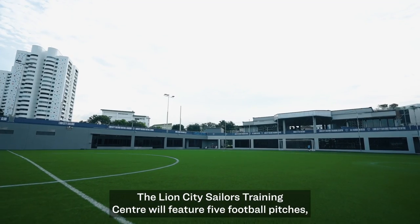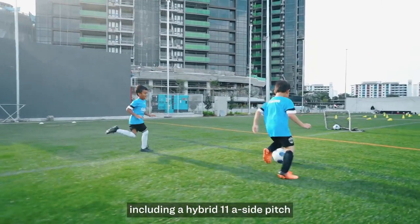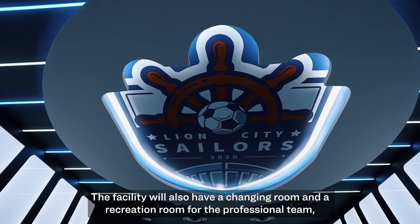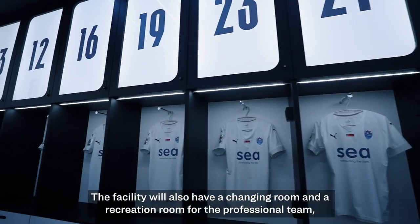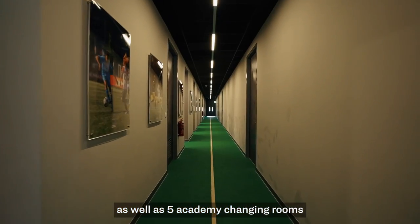The Lions City Sailors Training Centre will feature five football pitches, including one hybrid 11-side pitch. The facility will also have a changing room and recreation room for the professional team, as well as five academy changing rooms.